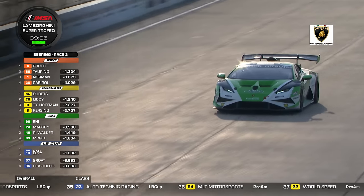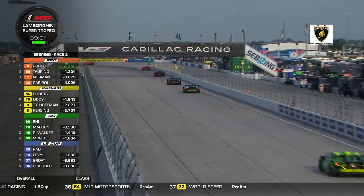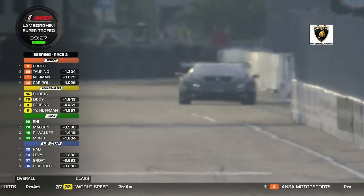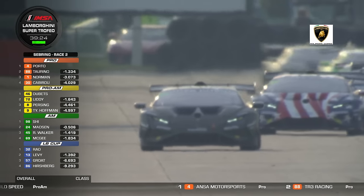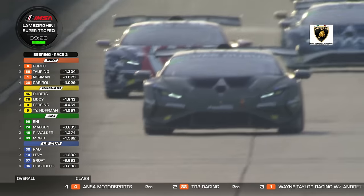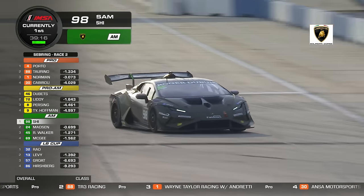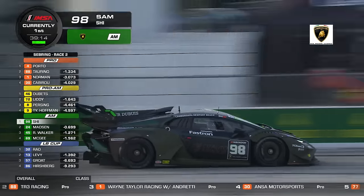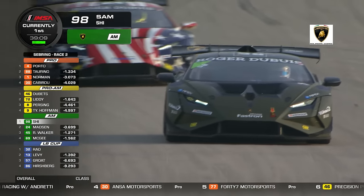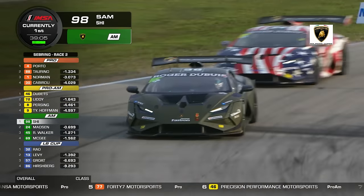Watching the cars through turn 17 is always great because the bumps are so significant there. Drivers really have a variety of lines they take — some run a little bit higher in the middle of the corner, some a little bit lower. But there's really no escaping the bumps wherever you put the car. That's the nature of this racetrack — a challenge for the teams, the drivers, and the cars. But it's that challenge that makes this place so enthralling for the drivers.